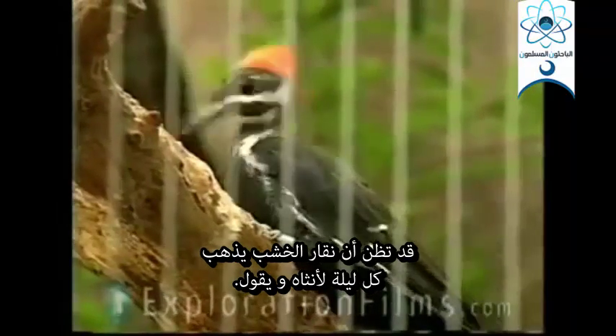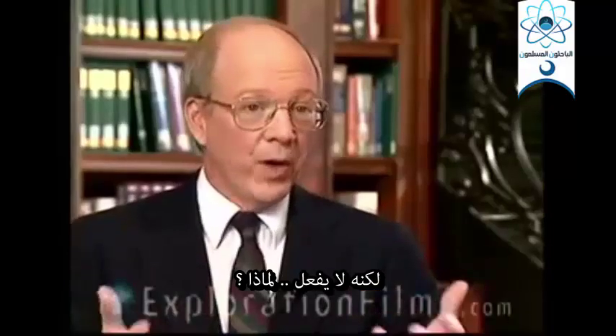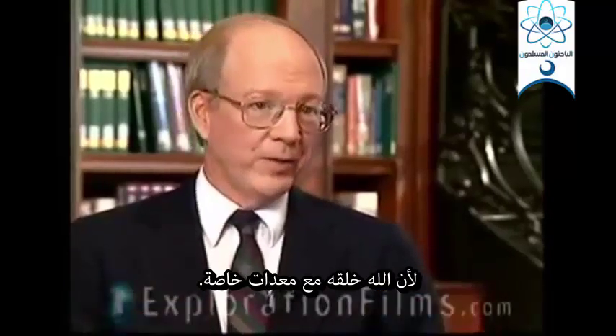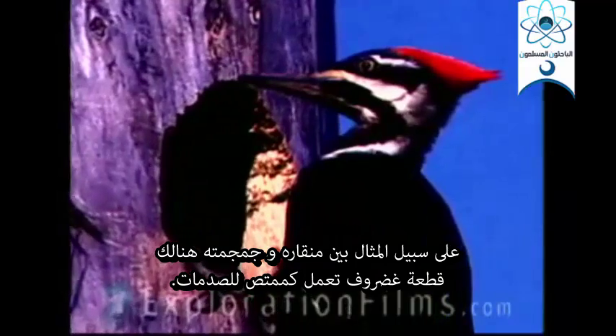Now, you would think that a woodpecker would go home every night and say to Mrs. Woodpecker, "Oh, I got this headache — I was banging my head on a tree all day." But he doesn't. Why? Well, because God made him with special equipment. For instance, between his beak and his skull, there's a piece of cartilage — it acts as a shock absorber.